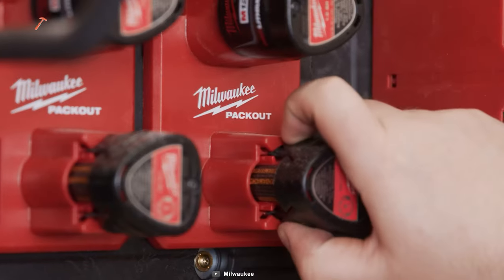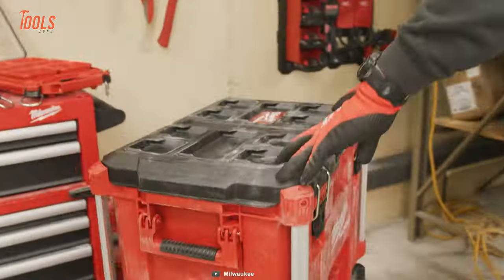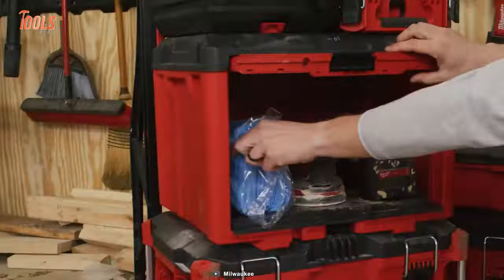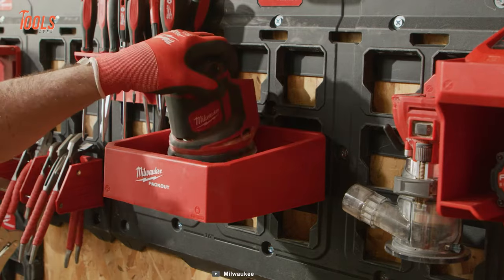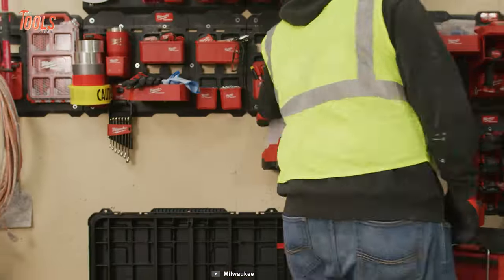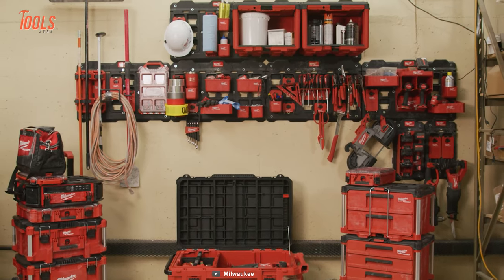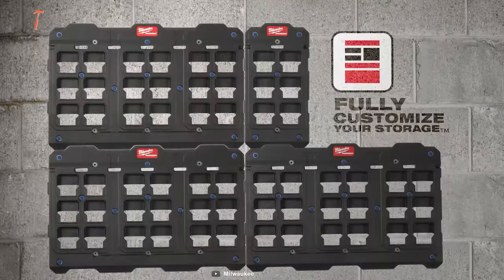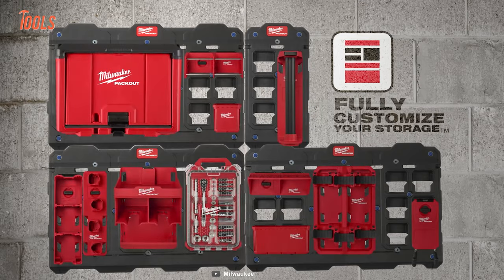Engineered with impact-resistant polymers, the cabinet fearlessly endures the rigors of challenging job site conditions. Embracing the Milwaukee Packout modular storage system, the Packout Cabinet empowers you to tailor your storage system, orchestrating impeccable organization for your tools and accessories.